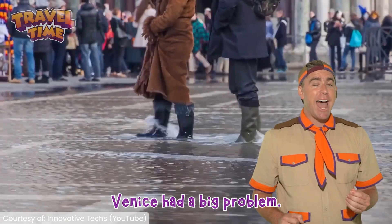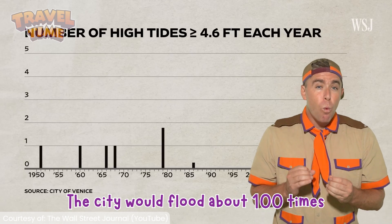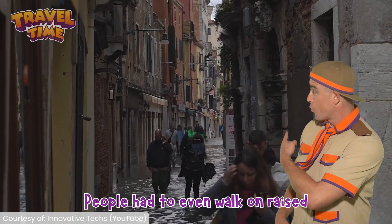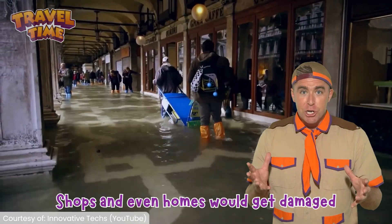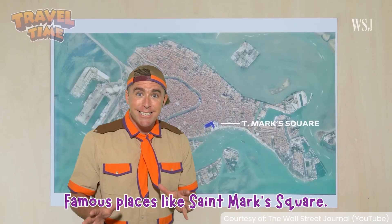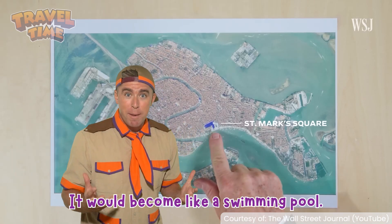Now, before MOSA, Venice had a big problem. The city would flood about 100 times per year. People had to walk on raised platforms like this one. Shops and even homes would get damaged by salty seawater. Famous places like St. Mark's Square, right here, would become like a swimming pool.